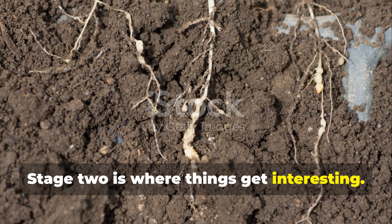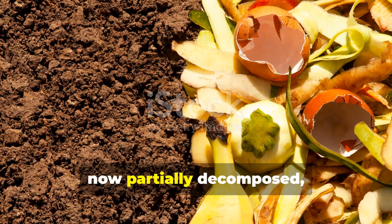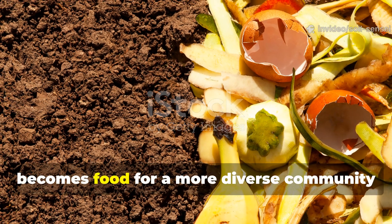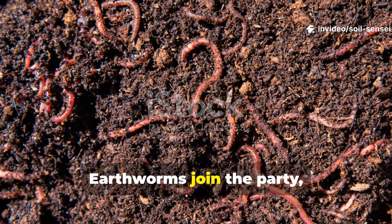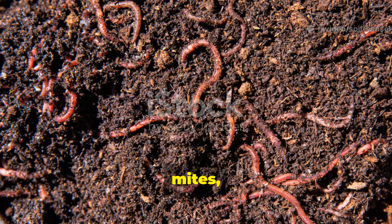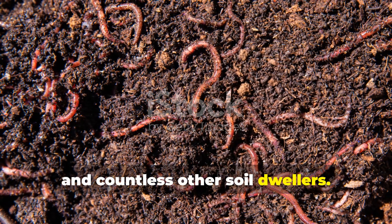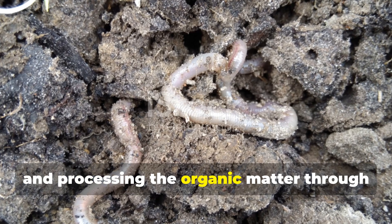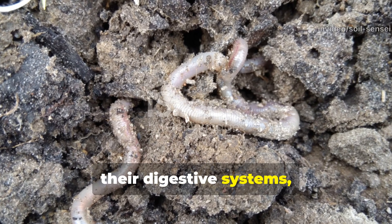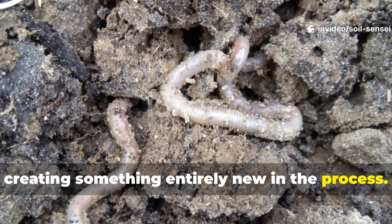Stage two is where things get interesting. The remaining organic matter, now partially decomposed, becomes food for a more diverse community of soil organisms. Earthworms join the party along with springtails, mites, and countless other soil dwellers. They're not just eating — they're mixing, grinding, and processing the organic matter through their digestive systems, creating something entirely new in the process.